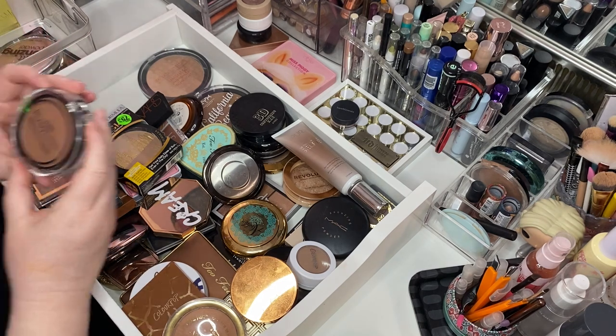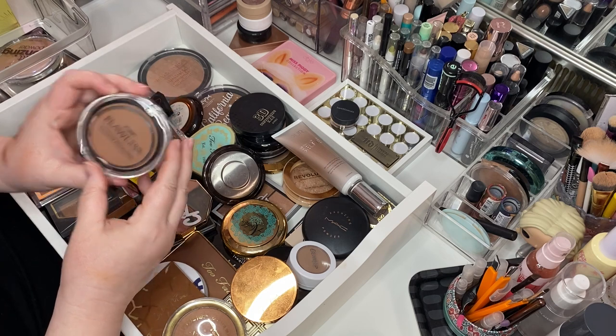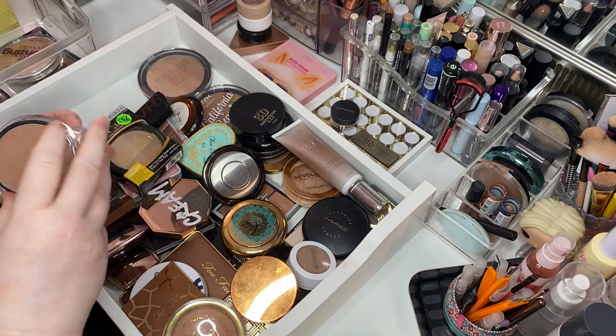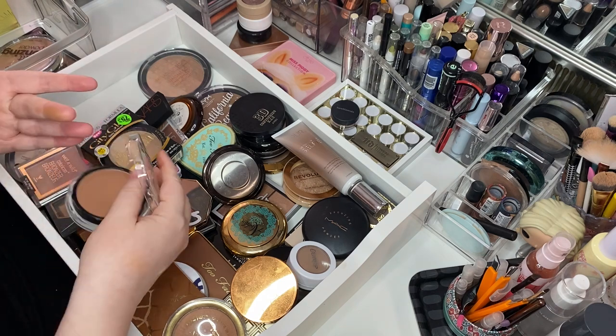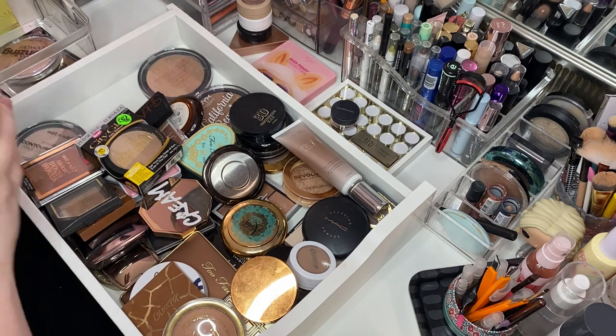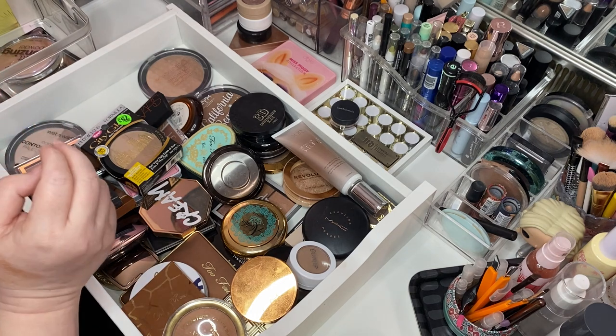This is the Zuri Flawless Pressed Powder in Cocoa Bronze. Oh, she's got a little puff at the bottom. Let's see what she looks like — that's quite pretty. I don't know what I think of her, so let's put her over here. We'll try her out.